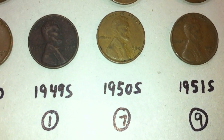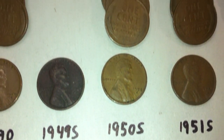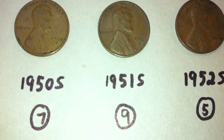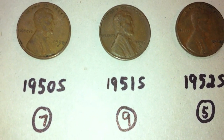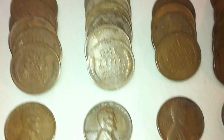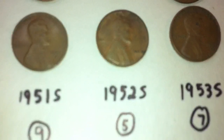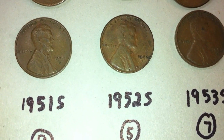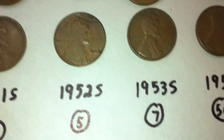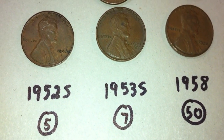Finally moving into the 1950s — there were seven 1950s with an S mint mark, nine 1951's with an S mint mark, five 1952 S's, and seven 1953's with an S mint mark.